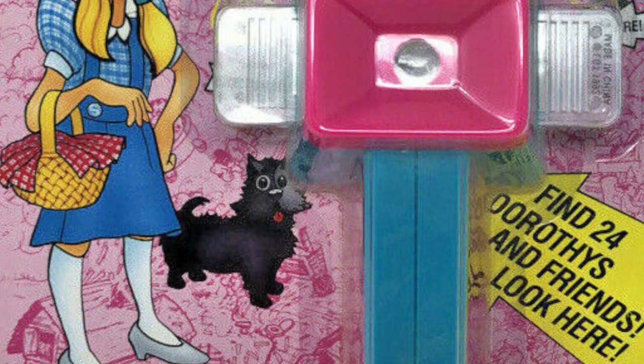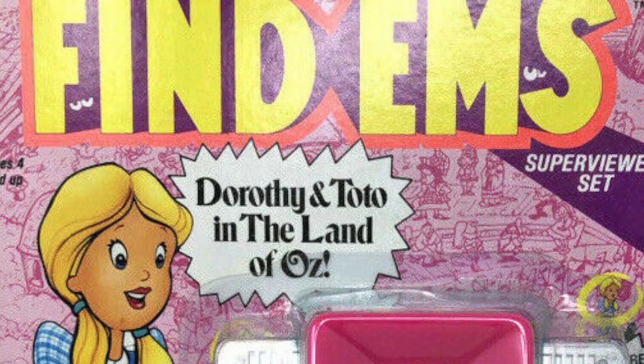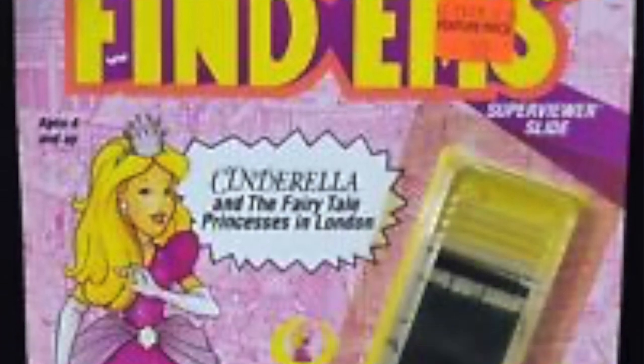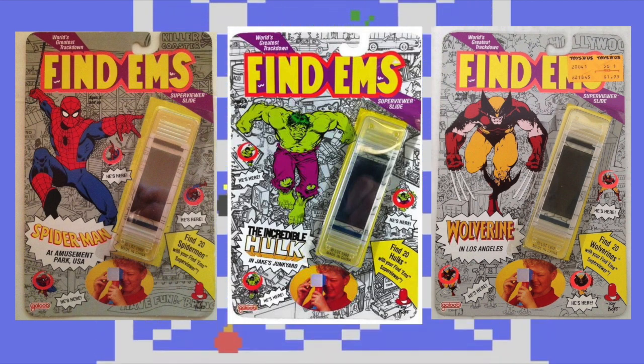Also part of the final series was Dorothy and Toto in the Land of Oz, where you could find Dorothy, Toto, the Good Witch, Scarecrow, Tin Man, Lion, the Wizard, and the Wicked Witch. The extra slide for this series was Cinderella, and along with it you could look for Sleeping Beauty, Beauty and the Beast, Prince and the Pea, Evil Stepsisters, Snow White, Little Mermaid, Rapunzel, and as the back of the package says, many more.